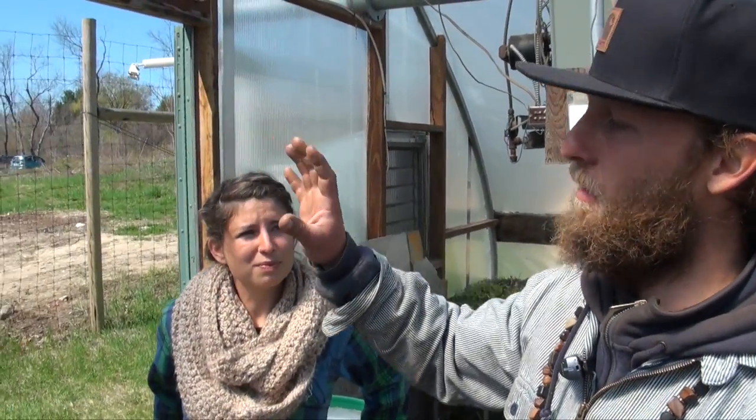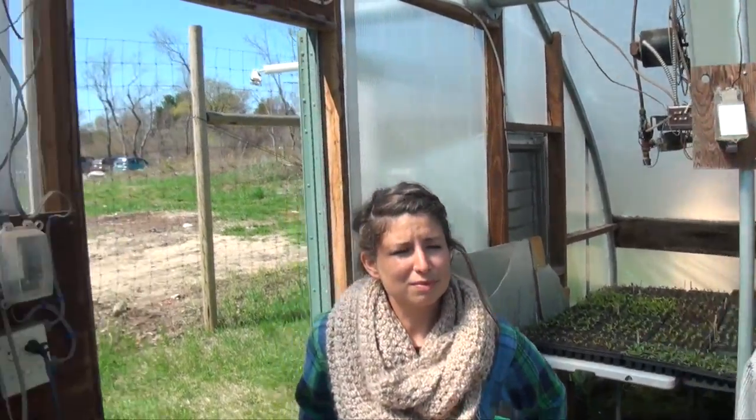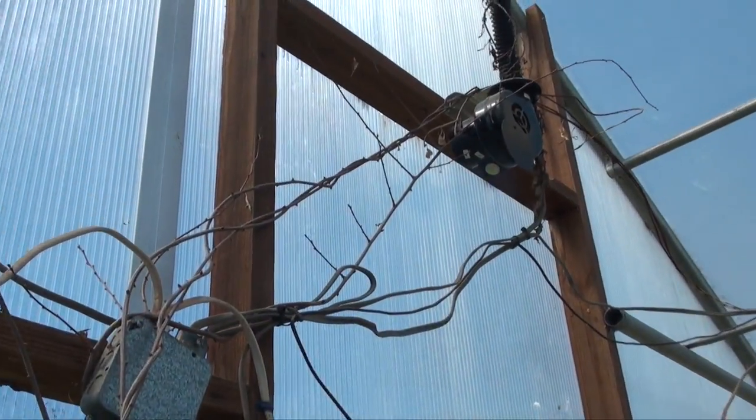Our next problem is our spaghetti wiring of electrical wiring. We need to, for the safety of the volunteers and the staff, reconfigure the wires in a safe, efficient manner.